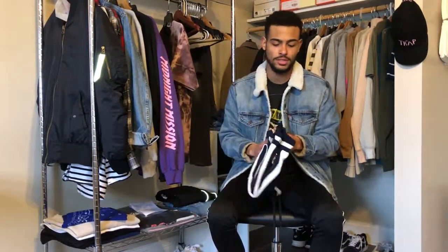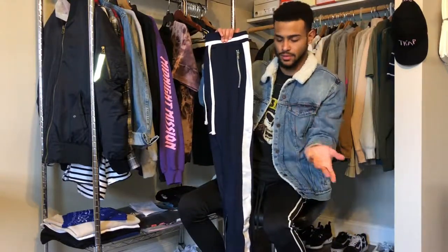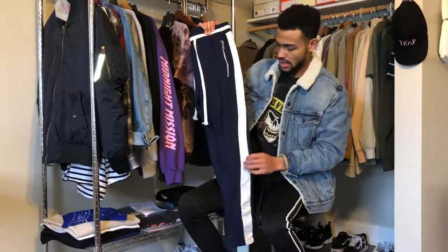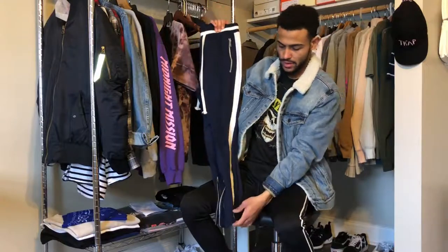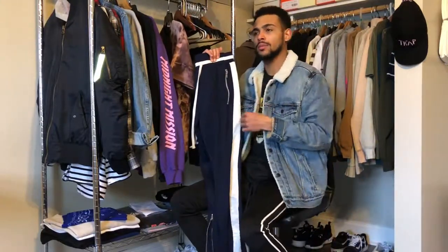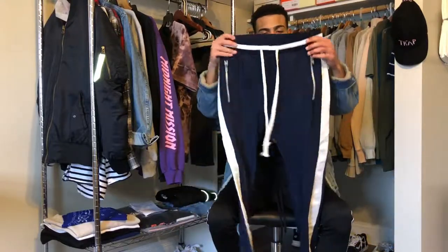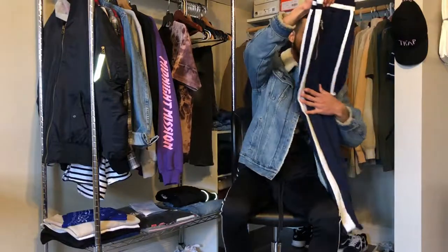Next up I want to talk about the Minimal LA track pants. This is the one I have in navy blue — I got them for $60 at the online store. They have a little white stripe on the side. They're really comfortable and stylish. It's just the track pant I'm gonna be rocking the most because of the way it looks, how comfortable it is, and how I can just throw it on and look good.